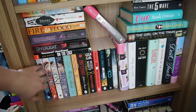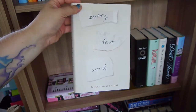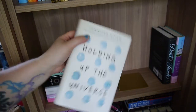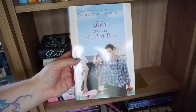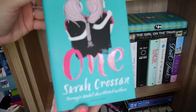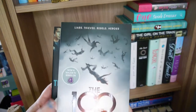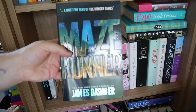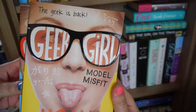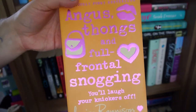Moving on to the second shelf, I've got some more hardbacks as well as some book series. I have A Week of Mondays by Jessica Brody, Every Last Word by Tamara Ireland Stone, The Host by Stephenie Meyer, Fangirl by Rainbow Rowell, Holding Up the Universe by Jennifer Niven, Don't Touch by Rachel M. Wilson, Lola and the Boy Next Door by Stephanie Perkins, The Girl on the Train by Paula Hawkins, Finding Audrey by Sophie Kinsella, One by Sarah Crossan, How to Be Popular by Meg Cabot. Then series: The 100 and The 100: Day 21 both by Kass Morgan, The Maze Runner by James Dashner, Simon vs. the Homo Sapiens Agenda by Becky Albertalli, and Geek Girl and Model Misfit both by Holly Smale.